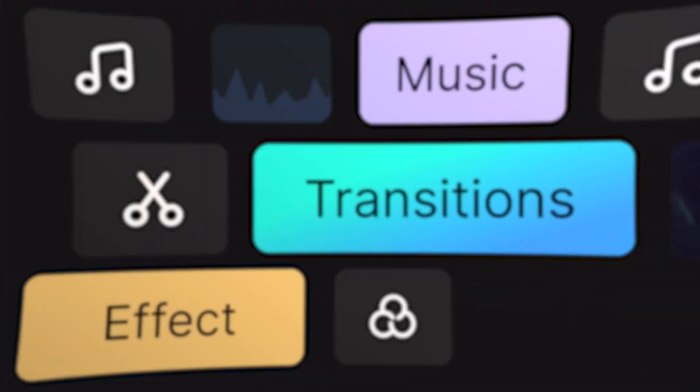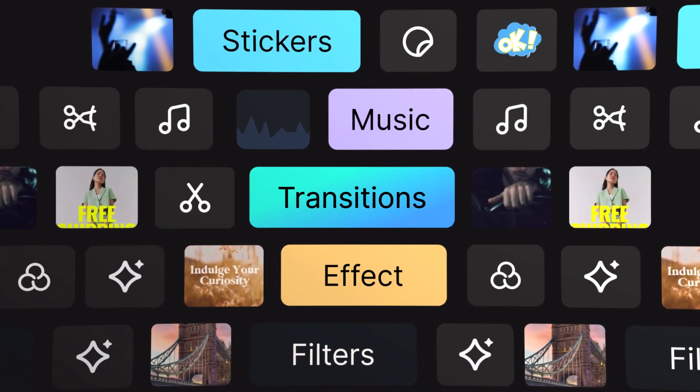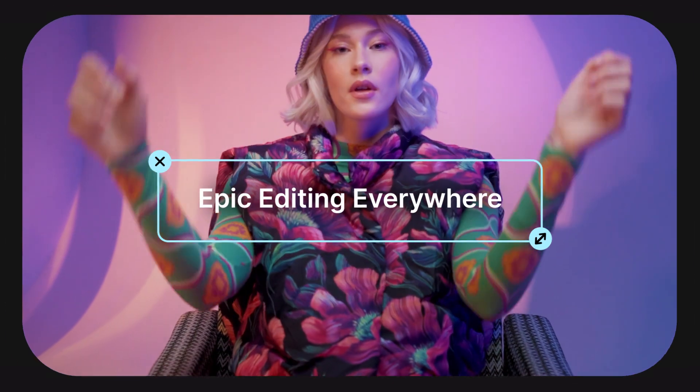Filmora Mobile brings a complete creative suite powered by AI at your fingertips. Try out the other AI tools in Filmora Mobile to further enhance your videos. Share stories wherever life takes you with Filmora. We're excited to see how Filmora Mobile can elevate your video projects. Keep creating, and see you next time!